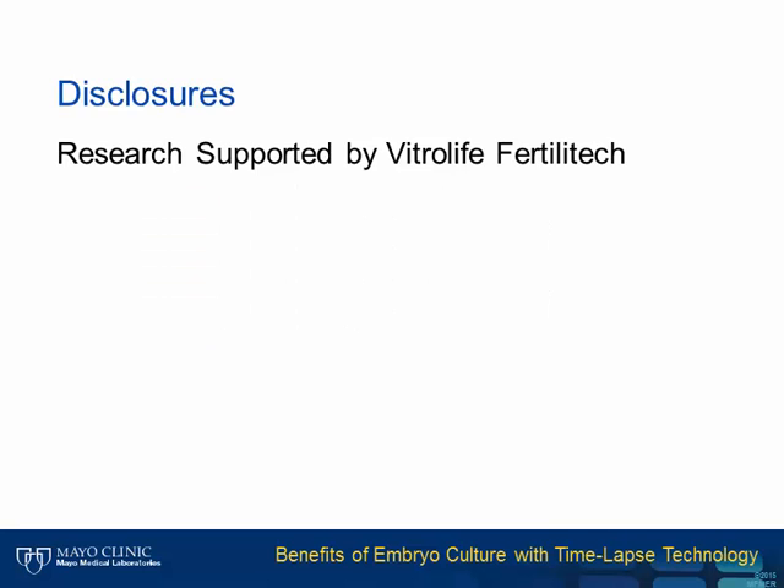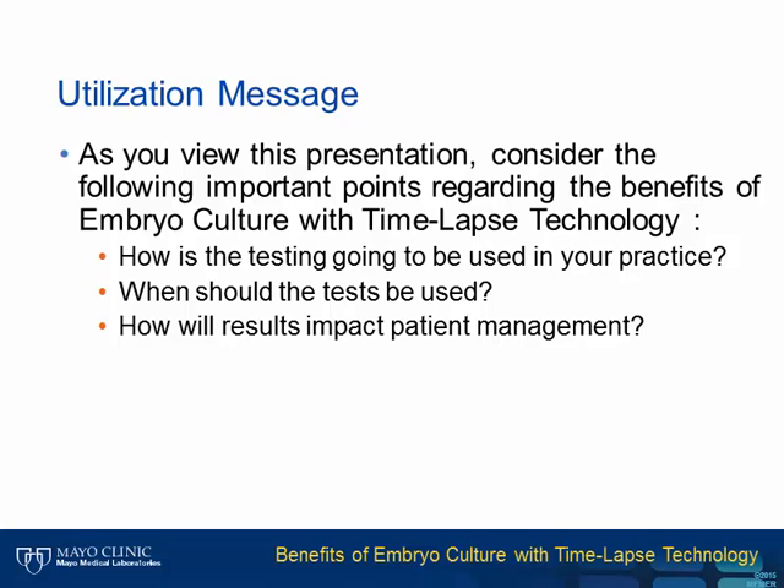Thank you for that kind introduction. I have one disclosure to provide, as I have research supported by Vitrolife Fertilitec, the manufacturer of a time-lapse instrument. As you view this presentation, consider the following important points regarding the benefits of embryo culture with time-lapse technology.